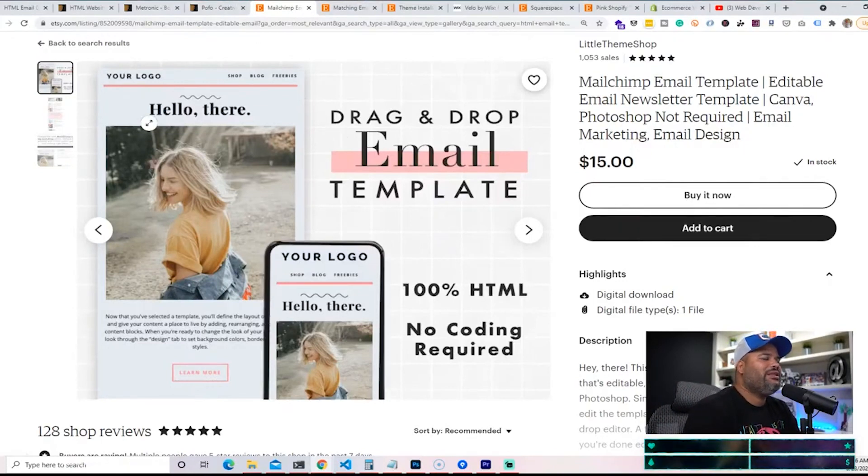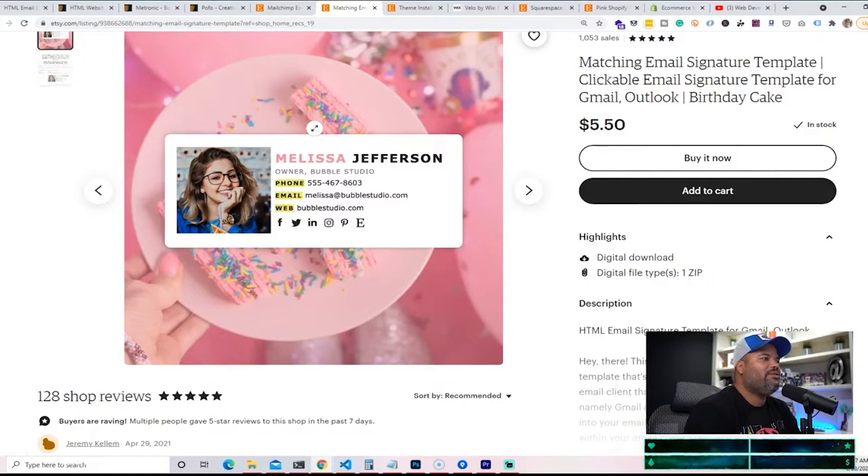HTML emails are hot right now and they've been hot for years. You can create these and sell them on websites like Etsy and ThemeForest — there are a lot of websites where you can sell your HTML templates. The next one is email signatures, and some of you guys might not even know how big this is.